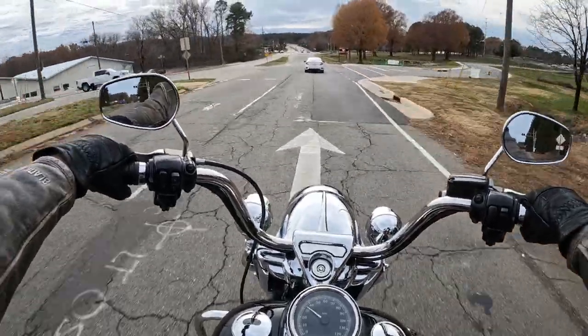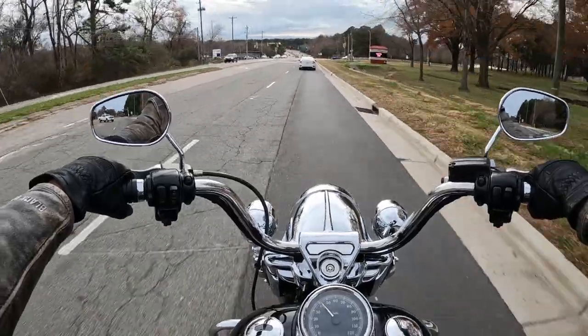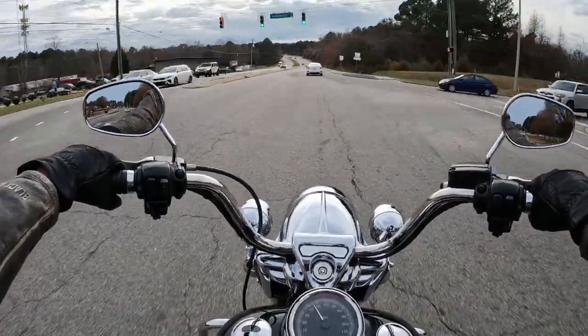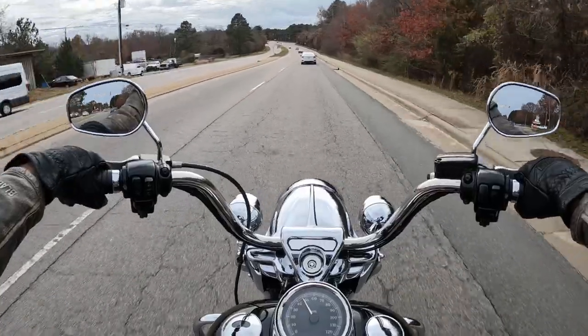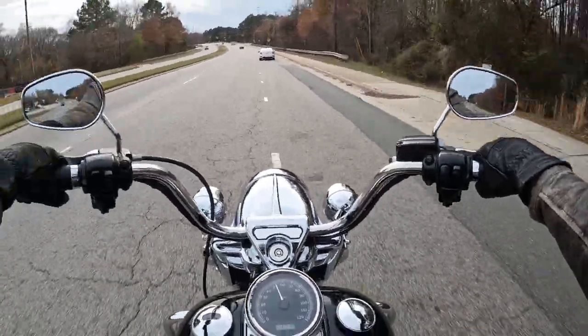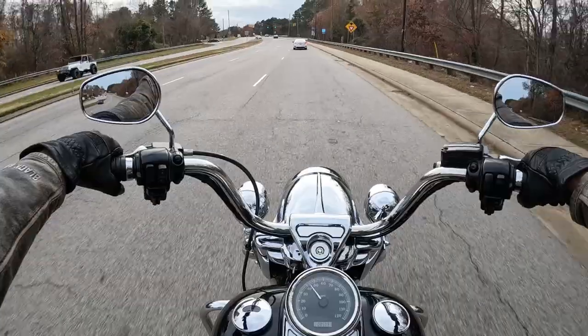Can't get over how responsive and smooth this is. I feel a little bit of vibration — it's definitely not quite as smooth as the newer Milwaukee Eights, but lots of power. She's ready to party right here with you. It does have a heel shifter, a little extra comfort there.